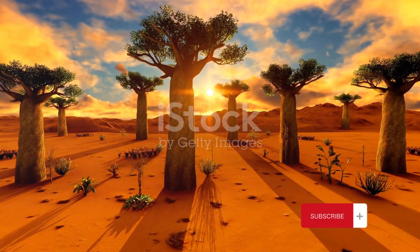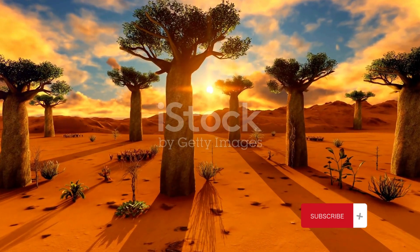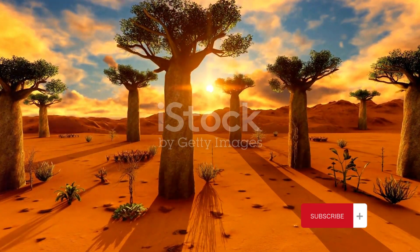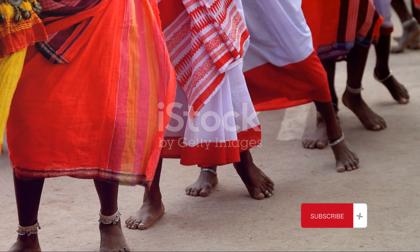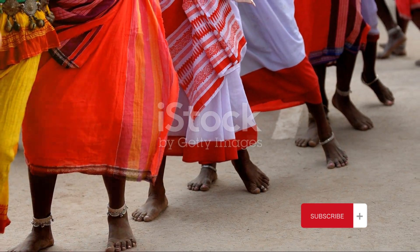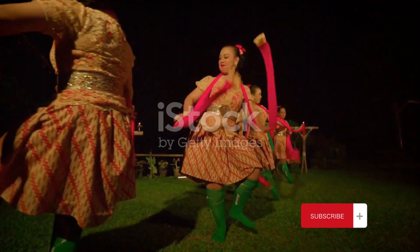This otherworldly tree is a symbol of Socotra's unique ecology, a living testament to the island's isolation and distinctive evolutionary path. Yet Socotra is not just about nature; it's also about the people who call this island home. The Socotra people are as unique and resilient as the environment they live in.